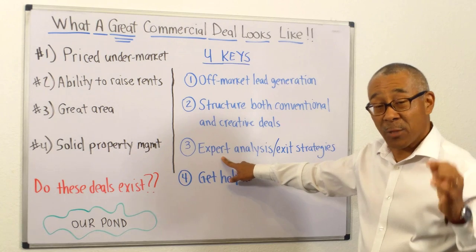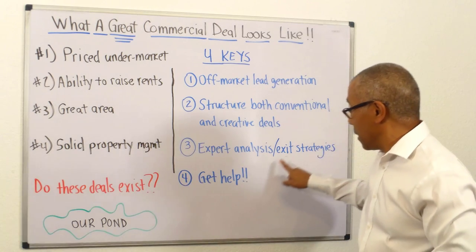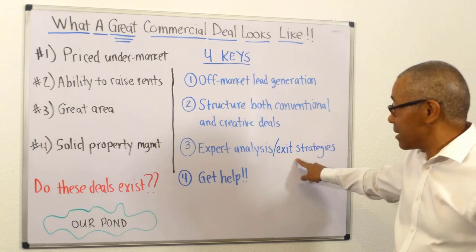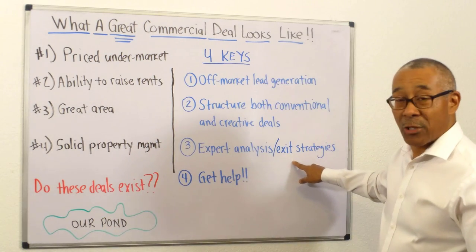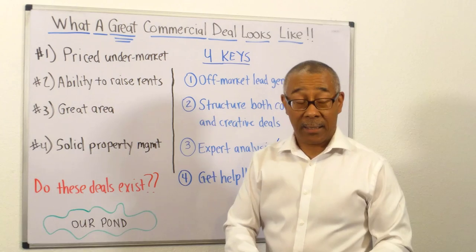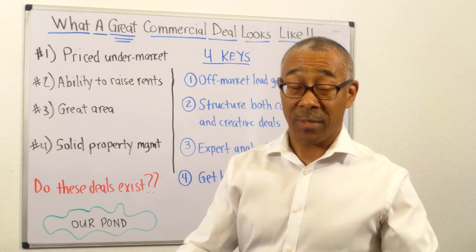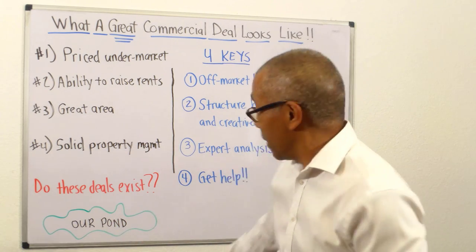Number three, you need to have expert knowledge on how to do an expert analysis and also expert exit strategies. This exit strategy thing — people leave it out so much. After investing for 20 years and teaching our students, exit strategies should be established at the beginning. Lastly, probably the most important: get help. If you're trying to do this, don't do it yourself — especially if you're 40 and over. You can't afford to make a mistake. This is probably going to be the largest financial investment of your life and you can't blow it because you probably can't recover.